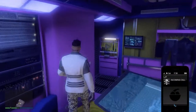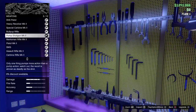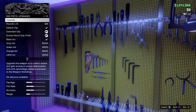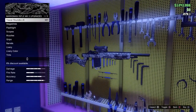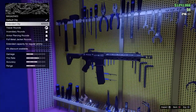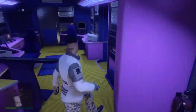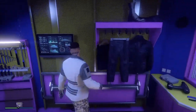So far, guys, I would say this is definitely worth buying. Let's see — I think you can upgrade more weapons. From what I heard, I think you can. That's already a Mark 2 though. So nothing really new for the weapons workshop — I heard there was supposed to be. This is where you monitor the Oppressor Mark 2, I take it, and everything like that.